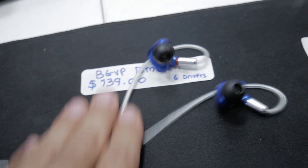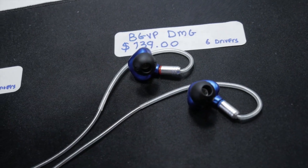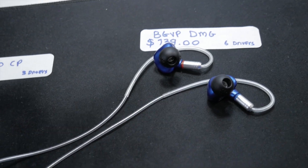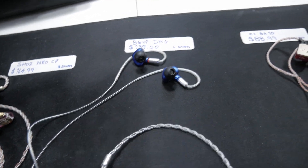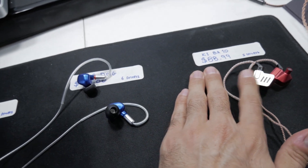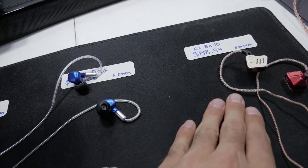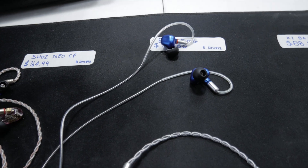The BGVP DMGs are the winner out of these three earphones. Links to all of them will be in the description below. You're going to be happy with either the DMGs or the BA10s — just keep in mind the BA10s look a bit awkward and the fit isn't the greatest. Alright guys, that's going to be it, thanks for watching, catch you in the next one, peace.